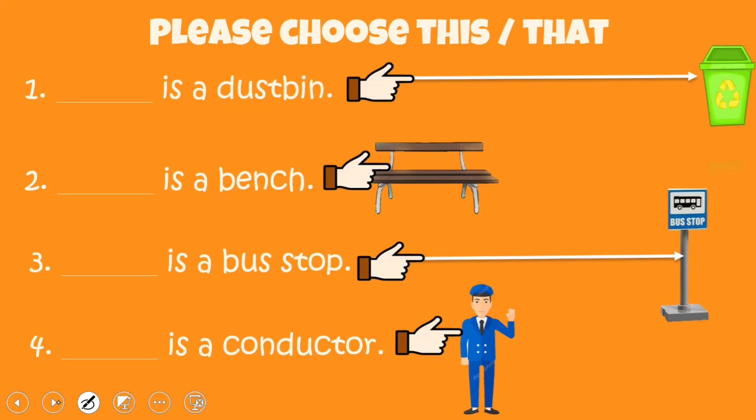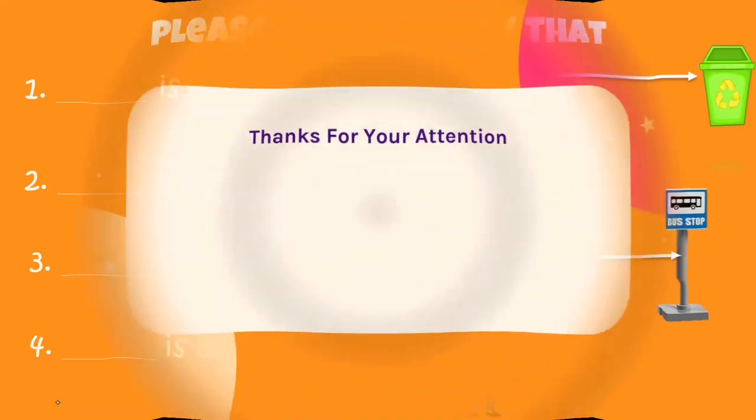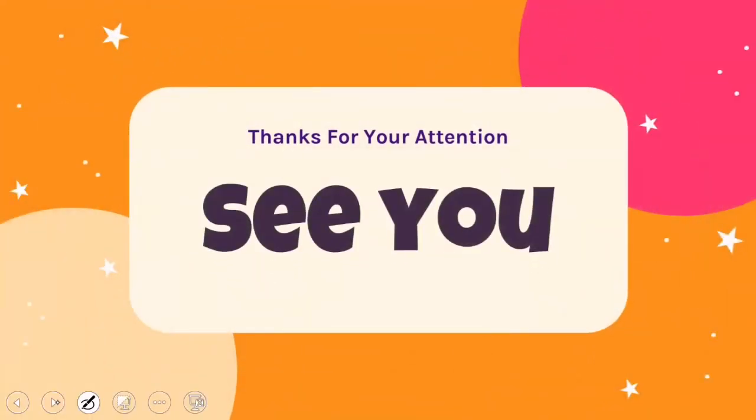Sesuai yang tadi sudah dipelajari, kalau 'this' itu untuk menunjuk benda yang dekat dan 'that' itu untuk menunjuk benda yang jauh. Jadi diisi ya pertanyaannya dengan menggunakan kata 'this' atau 'that'. Kalau sudah, di foto dikirim ke Miss Citra. Ok, that's all for today. Thank you for your attention. See you next week!